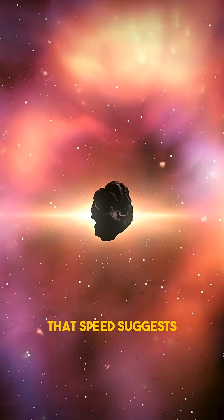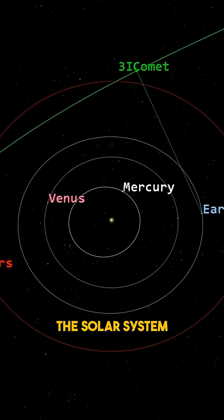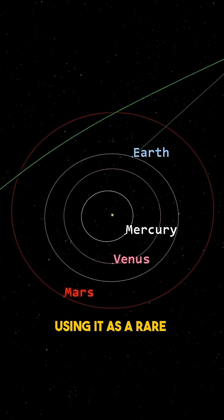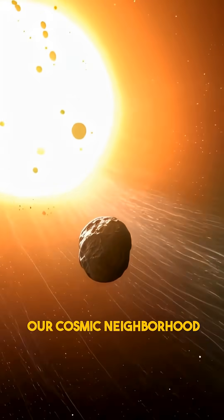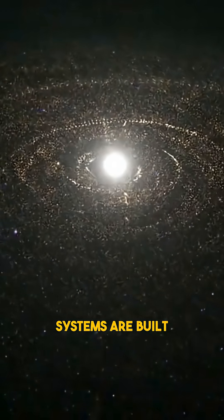That speed suggests it was violently ejected from its home system long ago. As it leaves the solar system, astronomers continue to study its fading activity, using it as a rare sample of material formed far beyond our cosmic neighborhood — a brief but valuable glimpse into how other planetary systems are built.